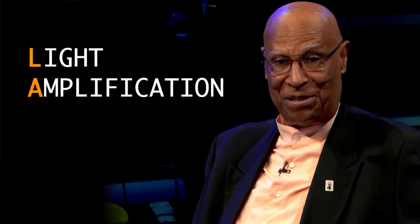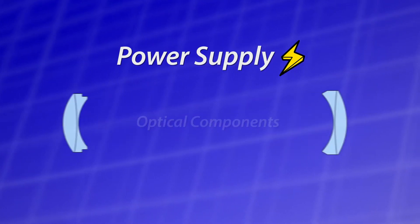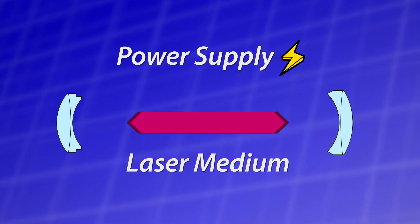You worked a lot with lasers. Can you tell us what is a laser? The word laser stands for light amplification by stimulated emission of radiation. Now everybody heard that, so remember it. What that actually means is you've put together a system that involves power supplies, optical components, and of course you have to have a laser medium, which in our case was ruby crystals.